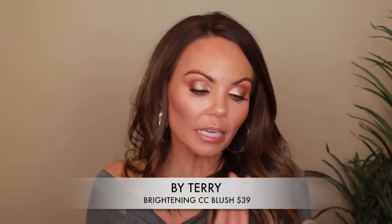Next is the By Terry Brightening CC Blush. Someone in the comments told me to try the liquid blush from By Terry after I mentioned getting into creamy blushes — and oh my gosh, I love this liquid blush. I'm wearing it right now and it blends into the skin in such a beautiful, soft way. The only thing I'd say is that the pump puts out too much — I never use a full pump. Use about half a pump, because you can't put excess product back in the bottle.